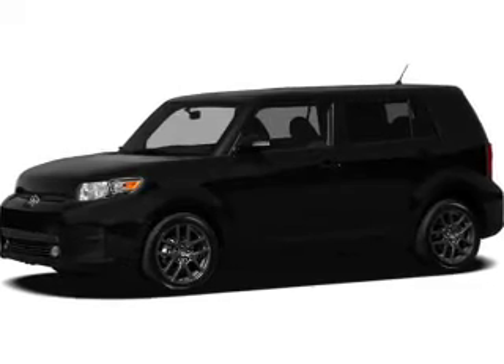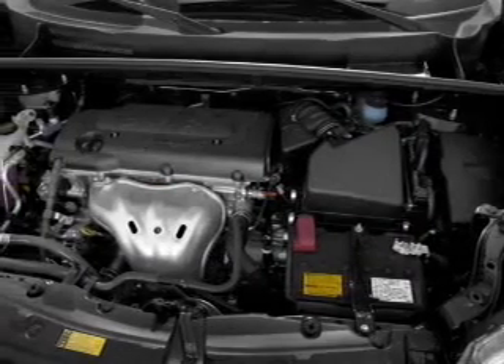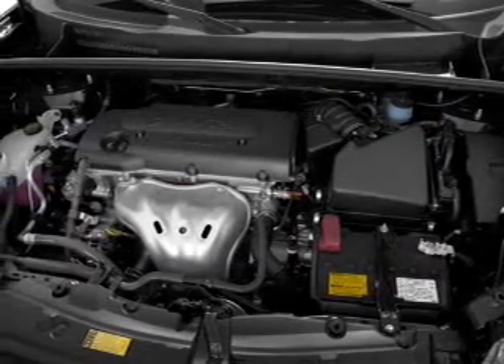With an efficient four-cylinder engine, the powertrain includes front wheel drive connected to a smooth shifting transmission.